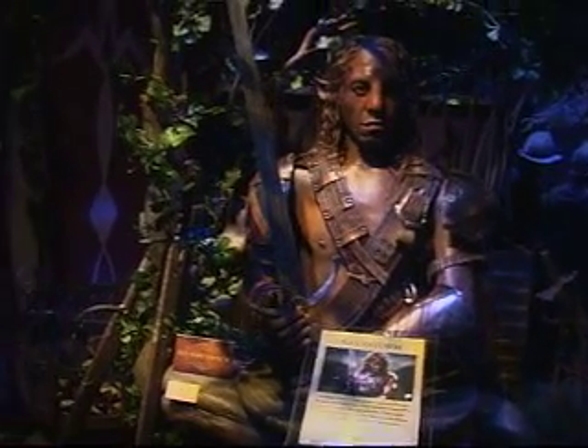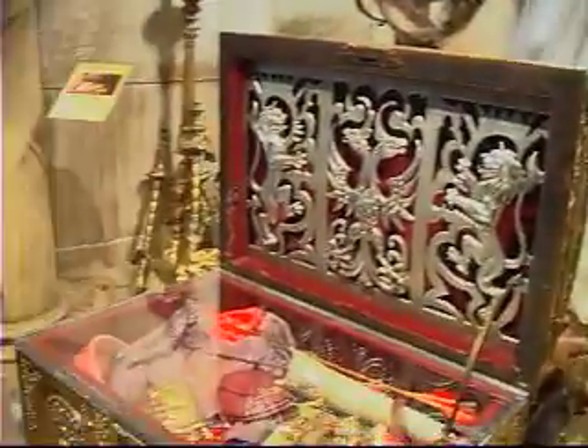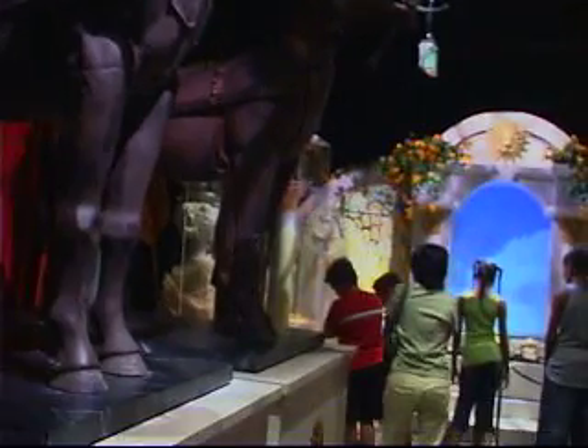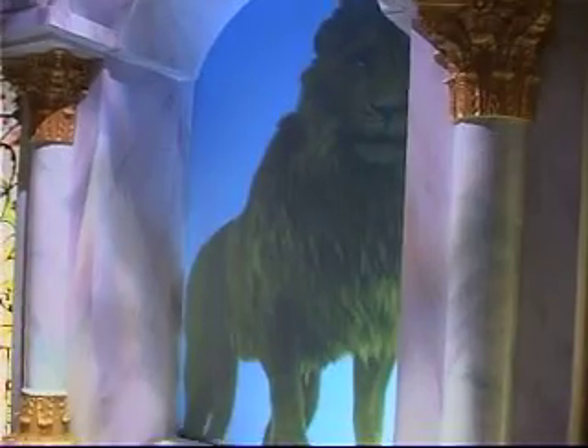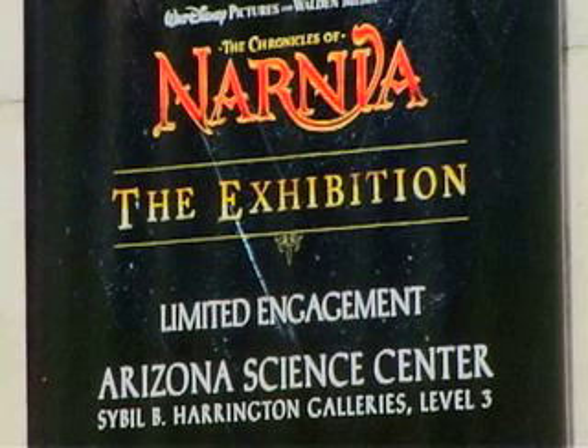But Narnia isn't what it once was — its inhabitants are preparing for battle. Swords and catapults lie waiting for Narnia's heroes to protect what's theirs. Through strength and bravery, evil is defeated, and our heroes receive a warm welcome from their friends, and most importantly, Aslan. This is definitely one exhibit you have to see for yourself.